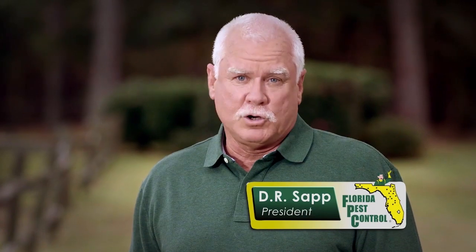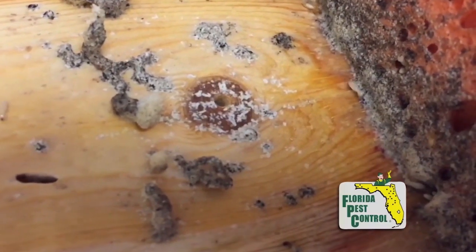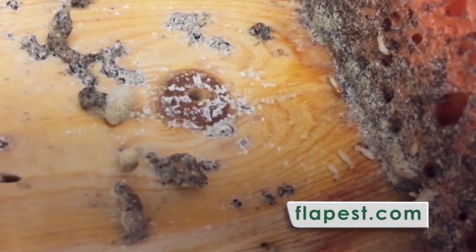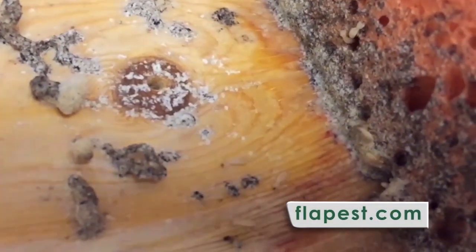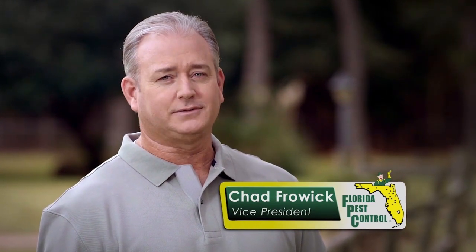There are several different types of termites in the state of Florida. These destructive insects can damage your home or office. At Florida Pest Control, we know that prevention is the key in the battle against termites. With over 65 years of experience, we offer services that in most cases prevent termite damage. Contact the professionals at Florida Pest Control to be sure you have effective termite coverage. And remember, the only bugs we can't control are litter bugs.